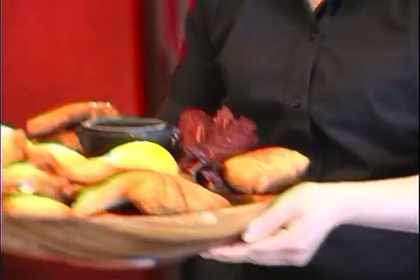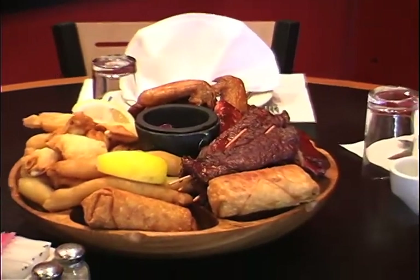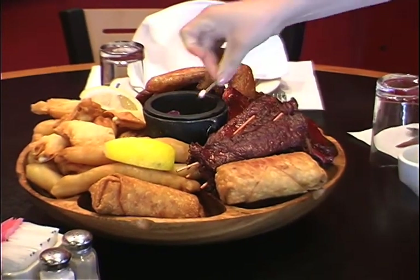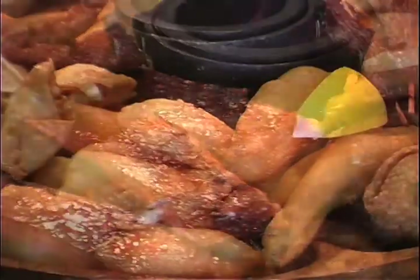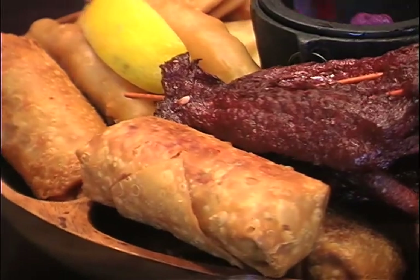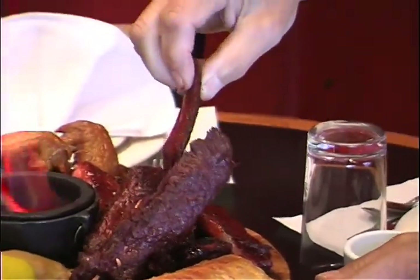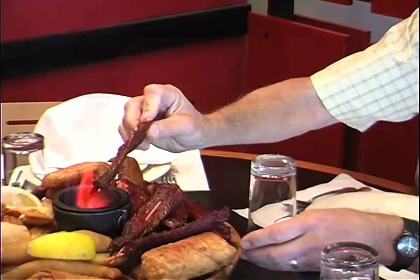The pu-pu platter for two is listed as an appetizer, but it really can provide a full meal unless you are really hungry. You get spare ribs, fried shrimp, crab rangoon, chicken fingers, chicken wings, and two spring rolls. Everything on the platter arrives fully cooked.